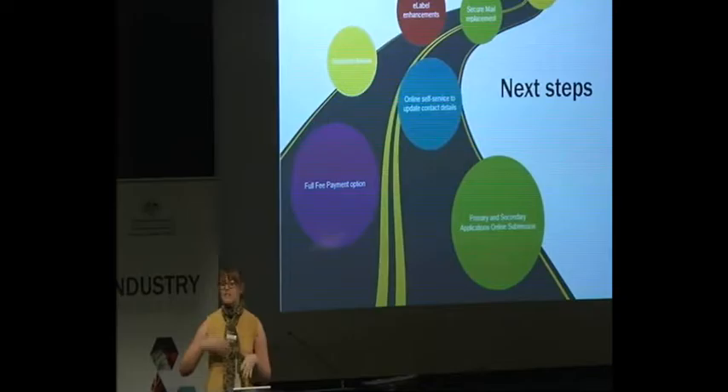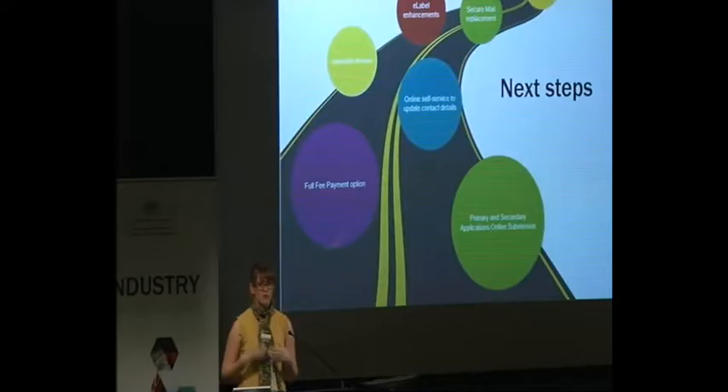Our next steps for IT are to continuously improve our services. As you heard Virginia speak about earlier, we've done the usability review and we're really keen to implement the findings from that and make changes that will benefit you through our system. One thing we've had a lot of feedback on is the secure mail service we use at the moment — it's not particularly user-friendly, people don't like it and we've been asked to make some changes. We're looking at options on how we can get that into our online services, so the same way you'd log in to an application you'd be able to find any correspondence that you have with us.